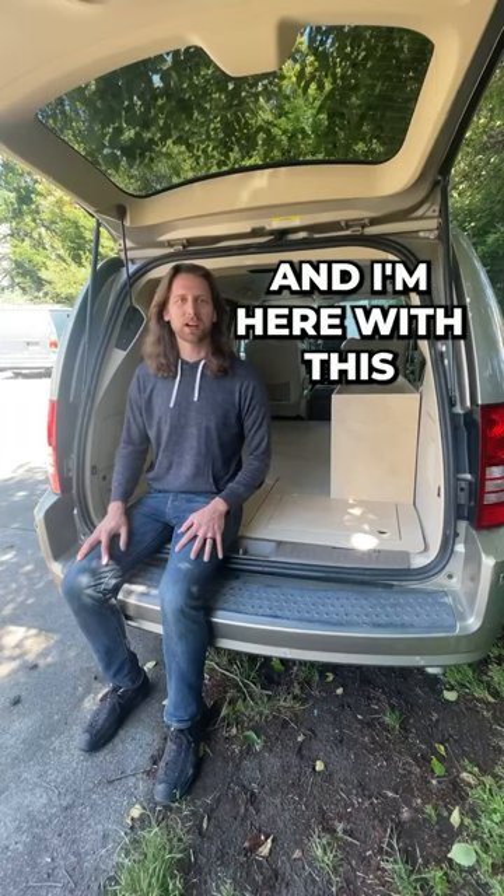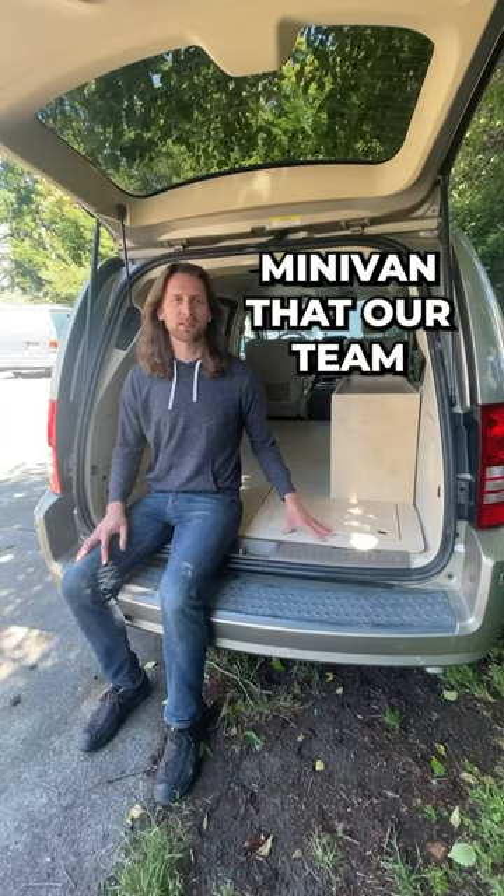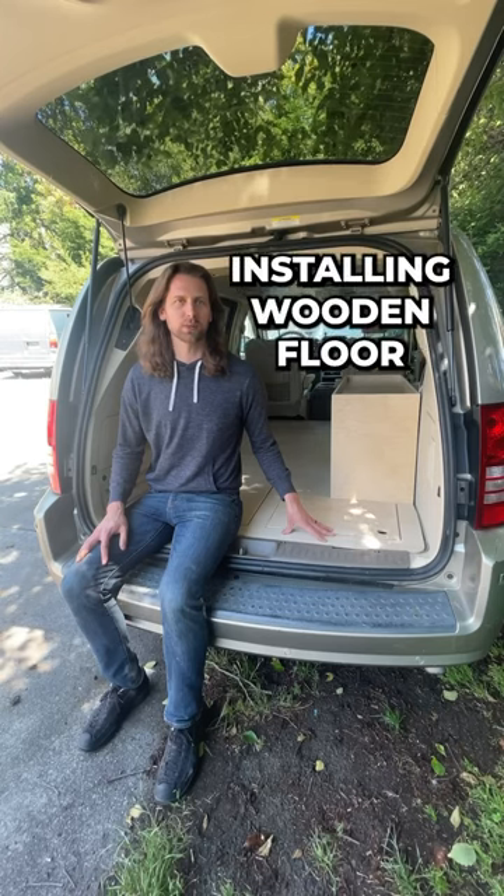Hi there, I'm Steve with Camp and Car, and I'm here with this Chrysler Town & Country minivan that our team just finished installing this wooden floor into.